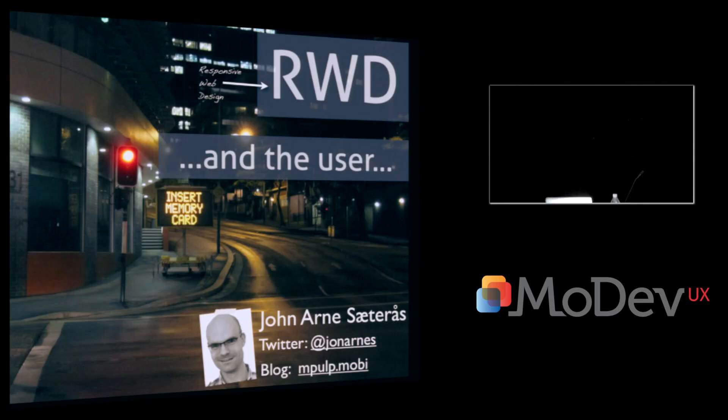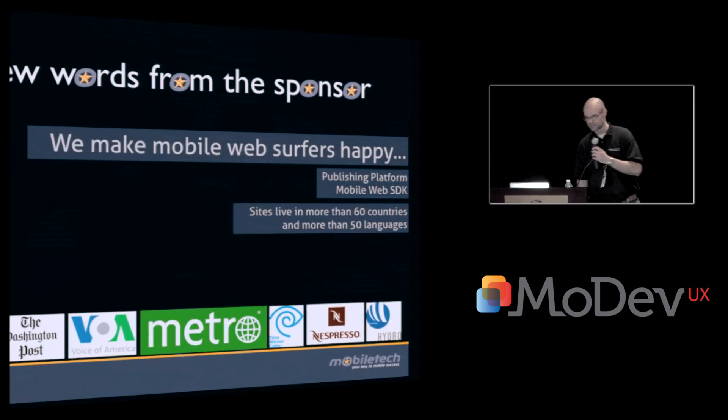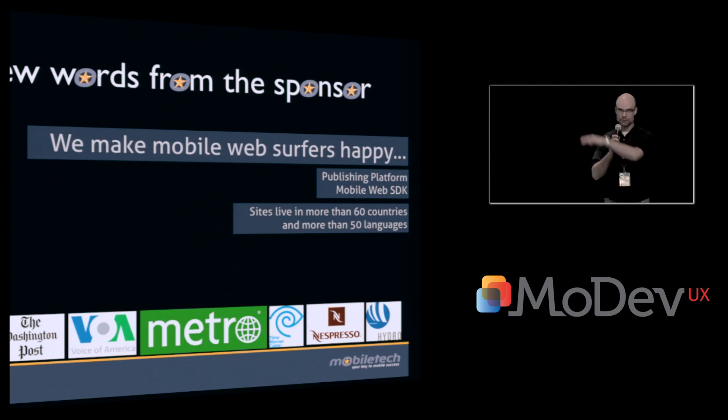Hi everyone. I'm going to be talking about responsive design and the end users. The gentleman before me was talking about mobile first, and one way to think about this is that responsive design might be one of the ways to implement your mobile first strategy. A little bit about myself: I work for a company called Mobile Tech. We make mobile users happy with our publishing platform and a mobile web software developer's kit. We do have a booth in the next room, so please stop by.